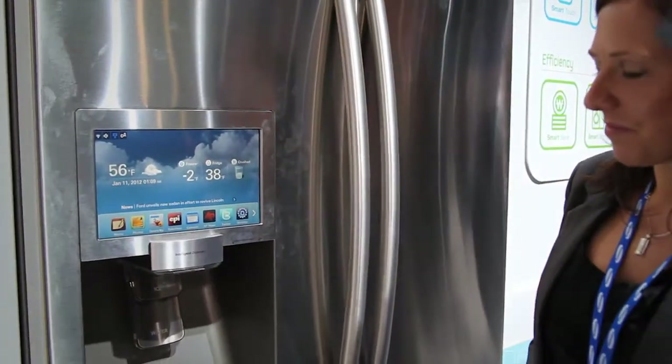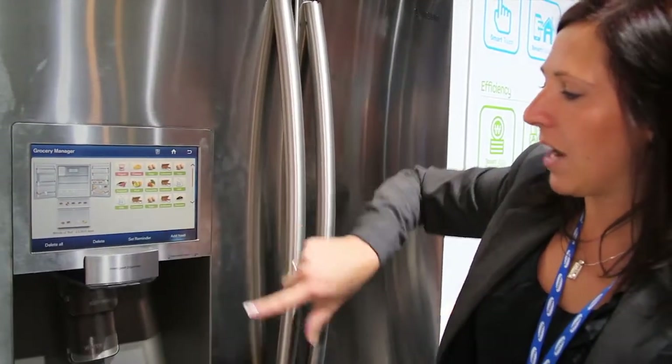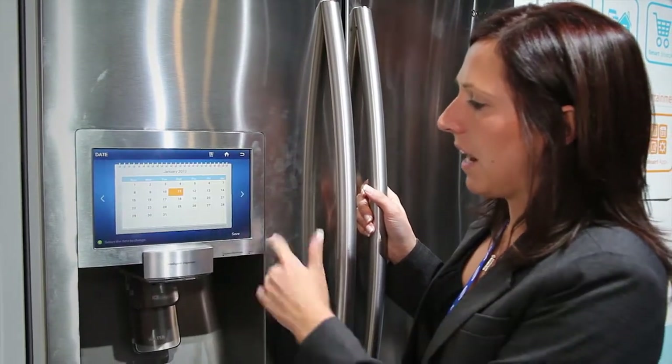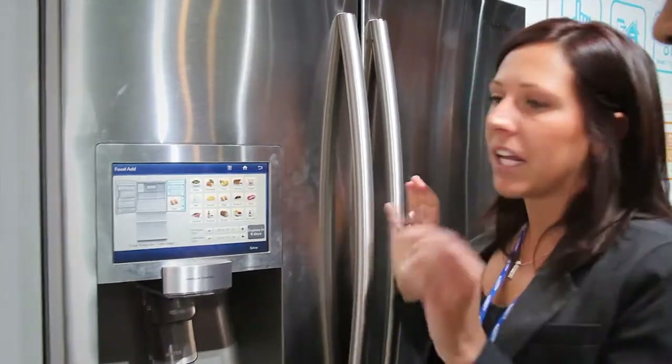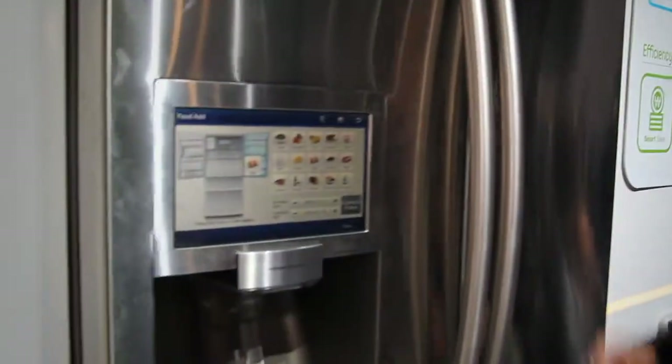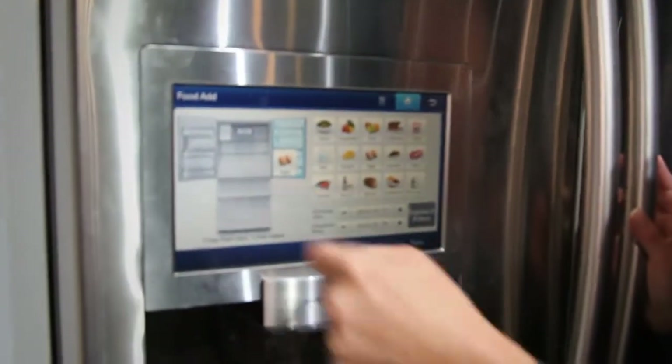Now this already exists — the grocery manager. Basically, I would add a food item and then expire it out by selecting the date on a calendar. I would then get a reminder when that item was going to expire, either to my cell phone as a reminder or on the home screen as a reminder.